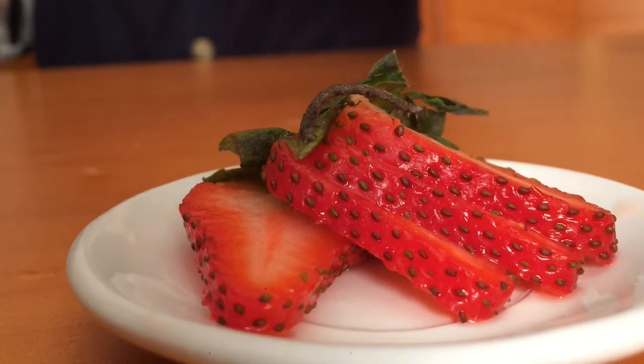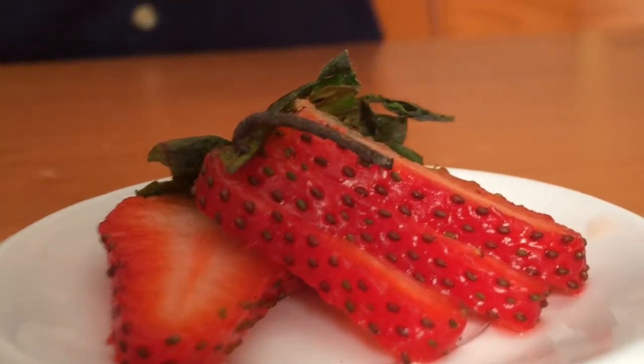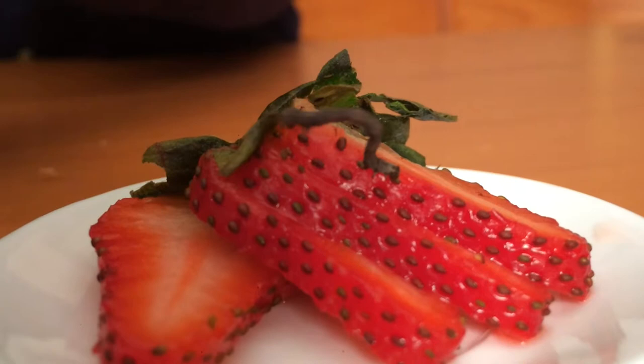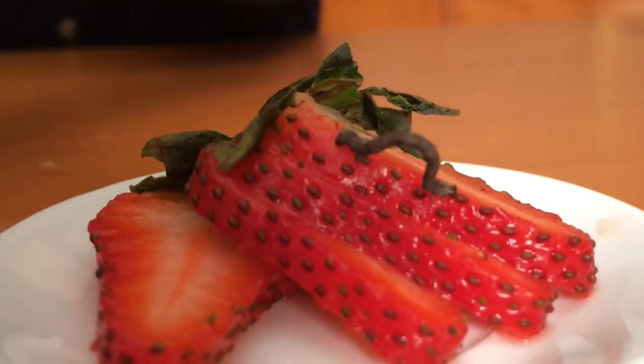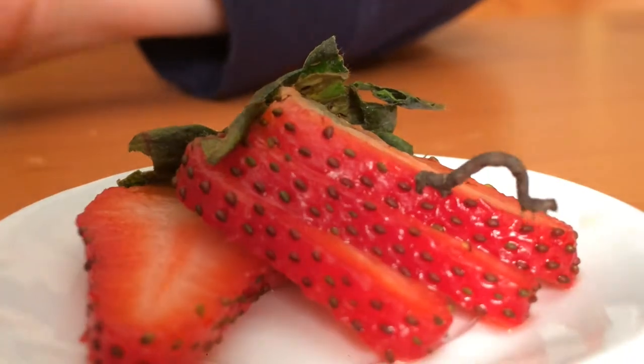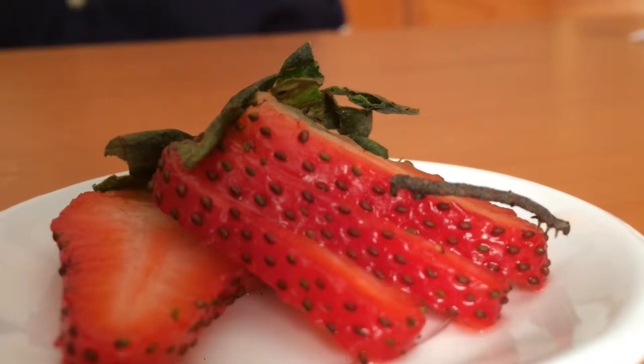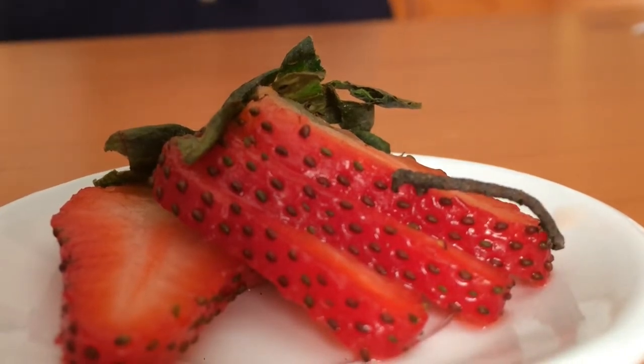Inchworms are not worms at all, but they are caterpillars with legs at both ends of their bodies, but not in the middle. Since they don't have any legs in the middle, it makes a big arch in the middle when they walk, making them look like they are measuring something. So that's how they get their name.